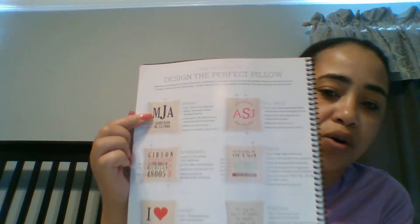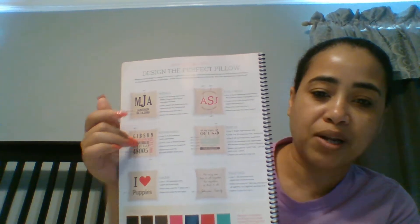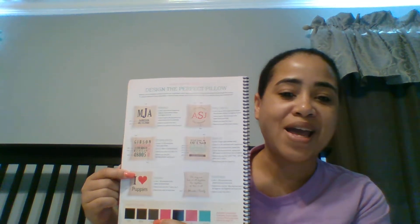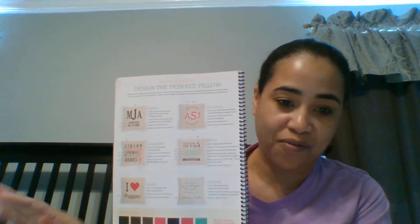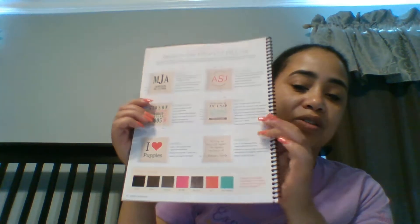The one I just showed you is called our Initials design. We also have the Full Circle, then we have Established, Just Us, and I Love — I just got a pillow with 'I Love Coffee' on it, because those of you that know me know I love coffee, I can drink it all day. And then the other one is Together, which says 'We may not have it all together, but together we have it all,' and you can put your last name on it.